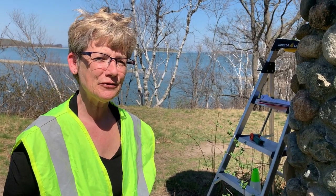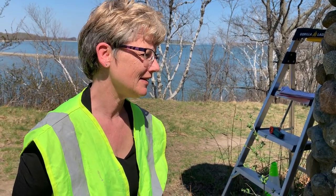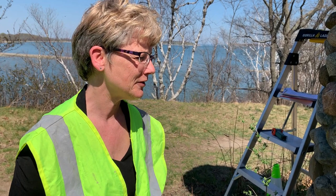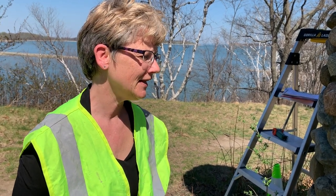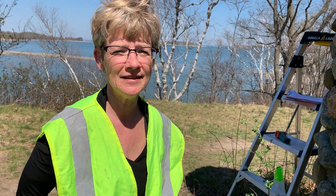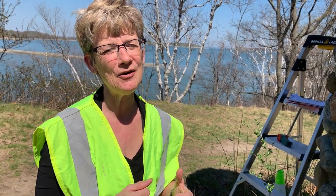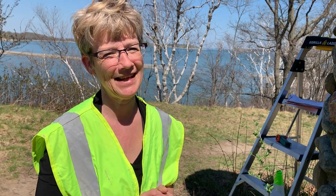Thank you so much for listening to the details of my everyday work here at the City of Quincy and working for the Natural Resources Department. I hope you will keep in mind how important keeping graffiti off our natural resources is, and I hope you come to visit soon. Thank you so much for watching.